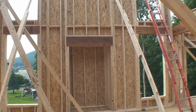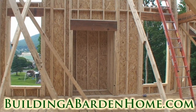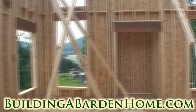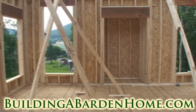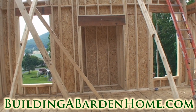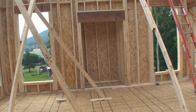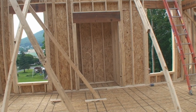Our last house had competing focal points in the family room. We had a fireplace on one side and then the other end of the room was the TV, because we didn't have a flat screen to put above the fireplace. So we were always torn as to where to position furniture, but that shouldn't be a problem in this room.